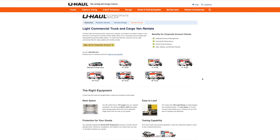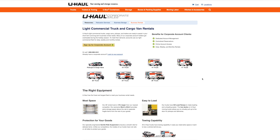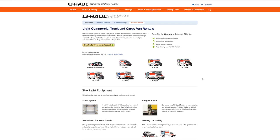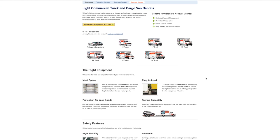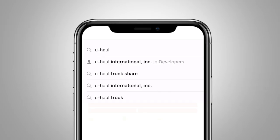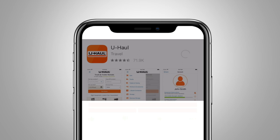It also gives you the ability to rent the vehicle ahead of time before you go to the facility, which is really important because you'll save about half an hour to 45 minutes both ways - you don't have to stand in line waiting to rent a truck. U-Haul also has the capability that you can rent the truck before you show up from your phone; there's an app you can download through U-Haul.